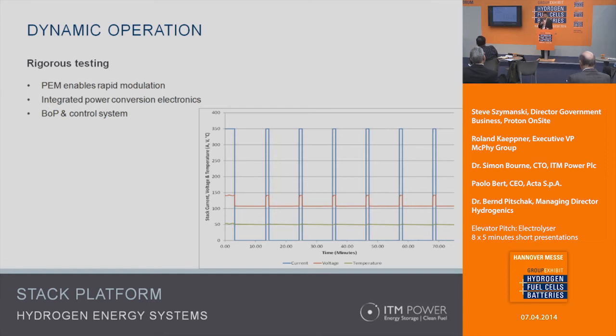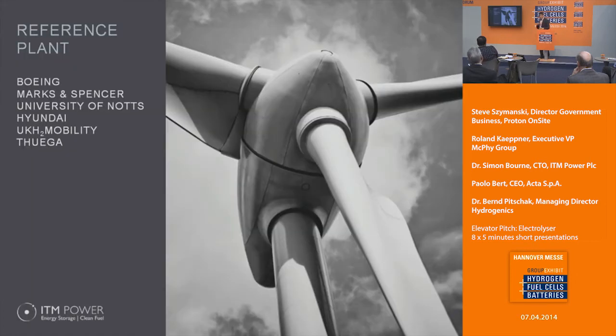I wanted to drive home the point about durability and intermittent testing. This is an extract from one of our test regimes for the large stack platform: it's off for 10 minutes, then on at full power for one minute, and off for 10, cycling like that for many tens of thousands of cycles. If you zoom in on one of those on-events, it actually goes from zero to 100 percent in about a fifth of a second.